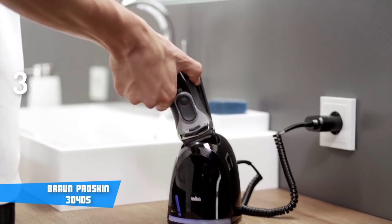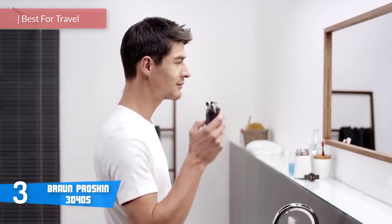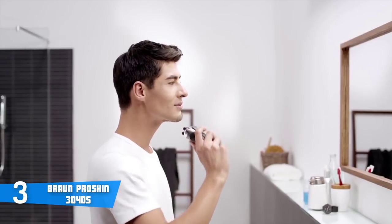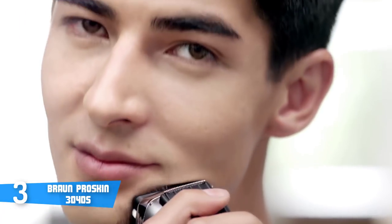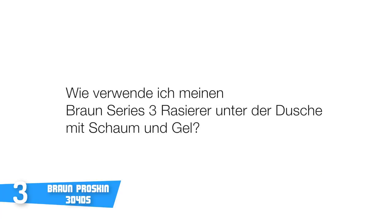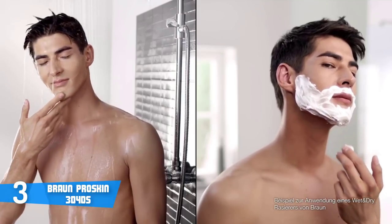At number three, it's the Braun ProSkin 3040S. The Braun Series 3 ProSkin 3040S is among the best and most purchased electric razors on the market, combining a durable construction and reliable performance with a price that is suitable for everyone's budget. This device sports a sleek, 100% waterproof construction that consists of two foils positioned on the top, an extra-large precision trimmer on the back, while along the sides of its handle, a rubber dot pattern offers greater control while shaving. I have to admit, it looks exceptionally elegant.